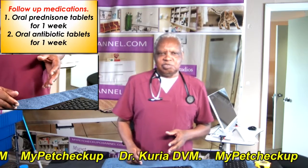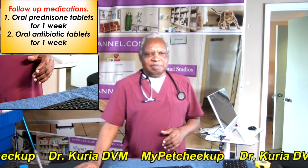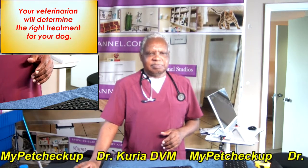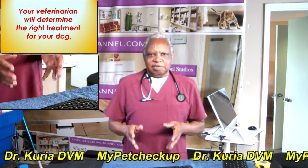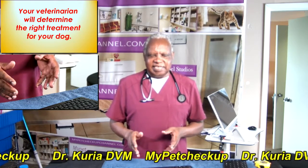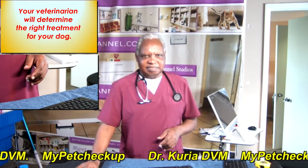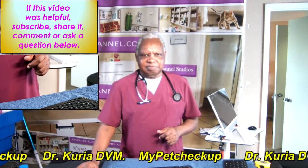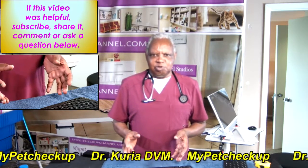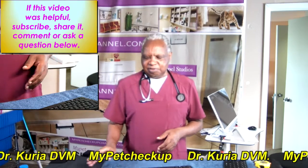Follow-on medications include oral prednisone tablets for one week and oral antibiotic tablets for one week. Your veterinarian will determine the right treatment for your dog that is icteric or jaundiced or that has canine hepatobiliary disease. And that's the end of the video. If this video was helpful to you, subscribe, share it, comment, or ask a question below.